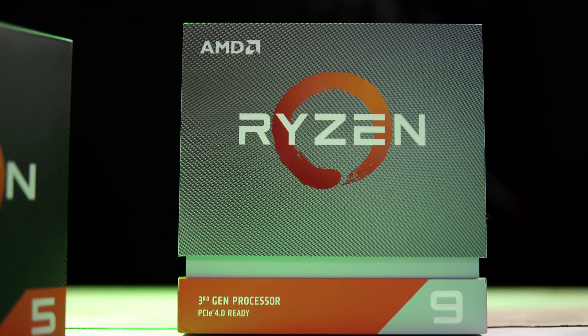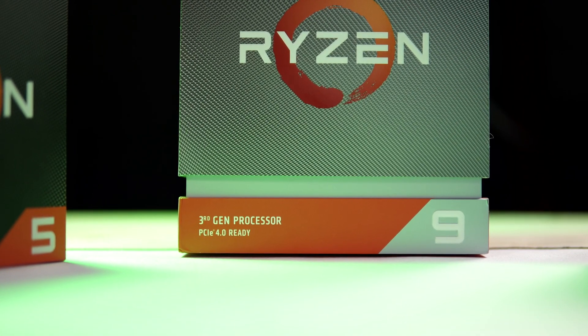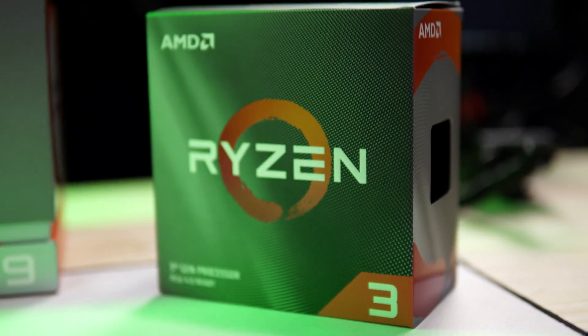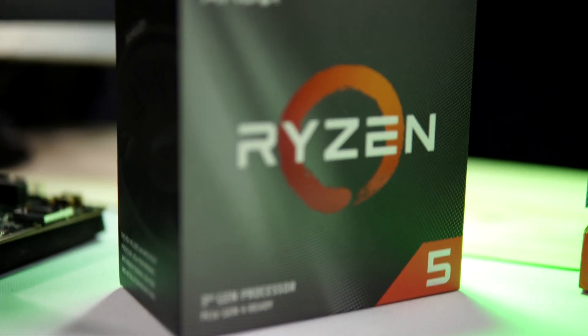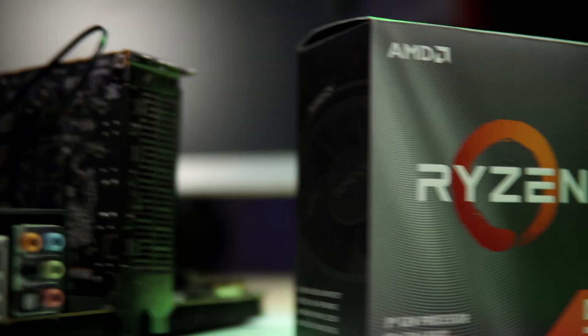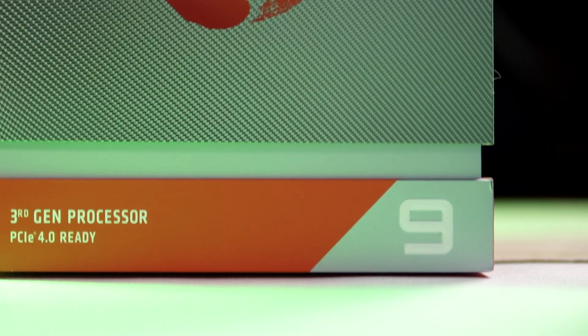Let me introduce the champions: on the left, the best cheapest 4-core CPU — the Ryzen 3 3100; on the right, the best-selling CPU on the planet — the Ryzen 5 3600; and right in the middle, the monster of mainstream PC components — the 12-core, 24-thread Ryzen 9 3900X.